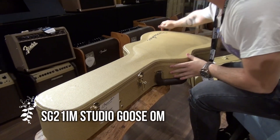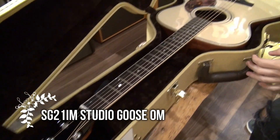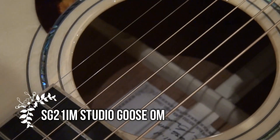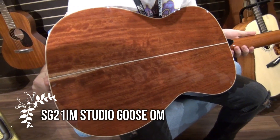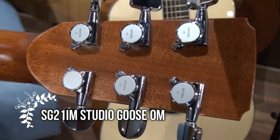Now we're gonna go check out the SG-21i-M. Next guitar is the SG-41g.